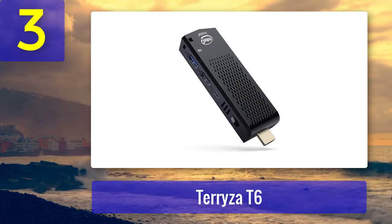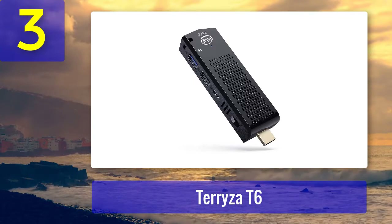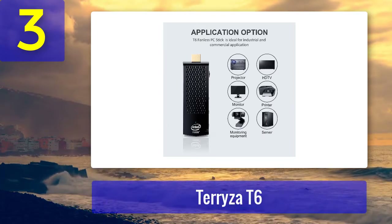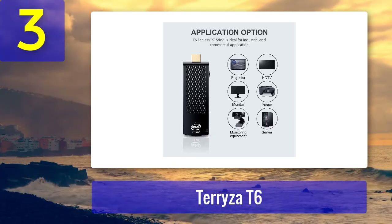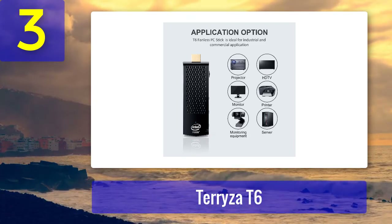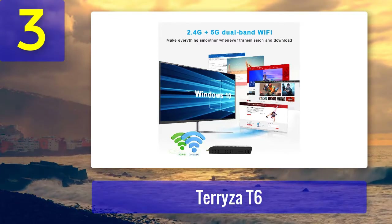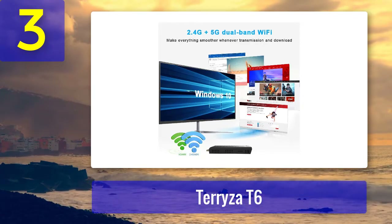Coming in at number 3: Teresa T6. This more powerful mini PC stick from Teresa is an attractive dark gray color with a honeycomb grill, measuring 4.2 inches long and 0.6 inches wide — it can easily fit in your pocket. Connection options include USB 3.0, USB 2.0, micro USB, and a micro SD card slot. It also supports Bluetooth 4.2. Teresa uses a quad-core Intel Atom Z8350 processor capable of up to 1.92 GHz, paired with 8 gigabytes of DDR3 RAM.